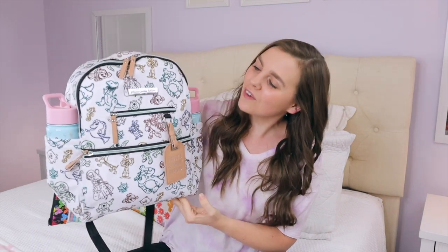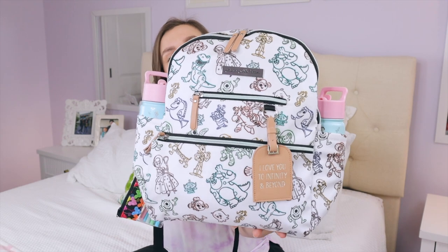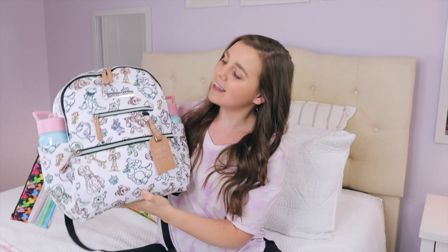This backpack diaper bag is from the company Petunia Pickle Bottom. They reached out and wanted to gift me this bag as well as some organizational goodies for the inside, and I said yes. I wanted to show you this bag because it is so cute — it's from their new Disney Pixar collection featuring Toy Story, Monsters Inc, and Finding Nemo with Dory. This is their ace style, which is absolutely my favorite — it has lots of pockets and lots of organization, perfect for crazy busy Disney park days.